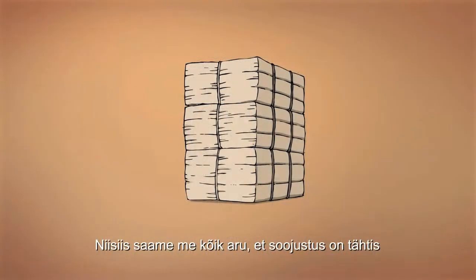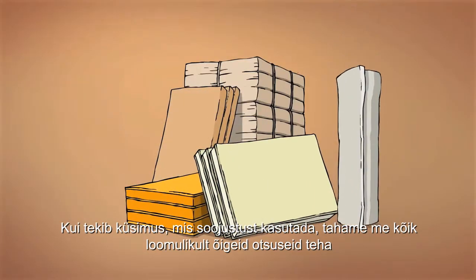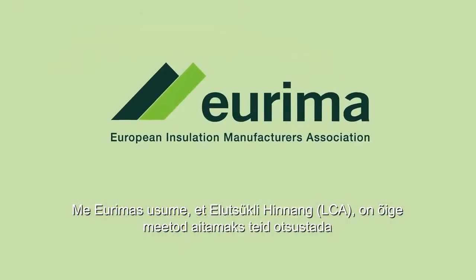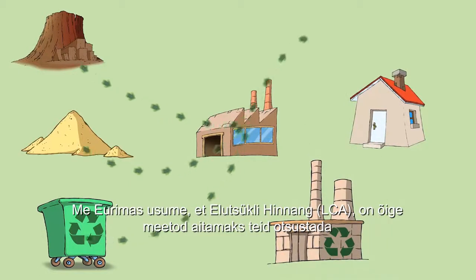We all realise that insulation is important, but when it comes to choosing what insulation to use, we naturally want to do the right thing as well. Mineral wool is the obvious choice. At URIMA, we believe that LCA — life cycle assessment — is the right method to help you decide.